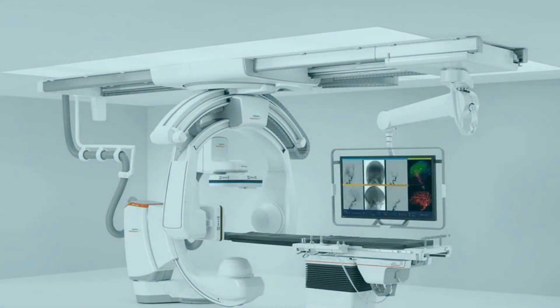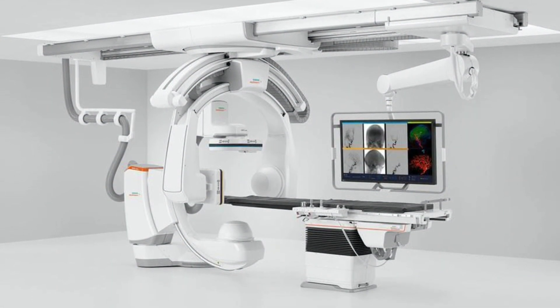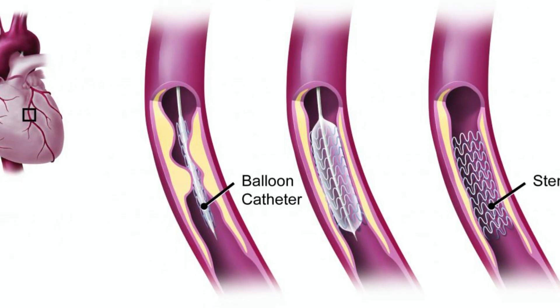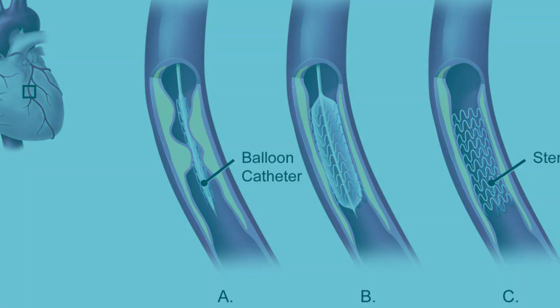When a catheter is used to inject a dye that can be seen on X-rays, the procedure is called angiography. When a catheter is used to clear a narrowed or blocked artery, the procedure is called angioplasty, or a percutaneous coronary intervention — commonly called PCI.